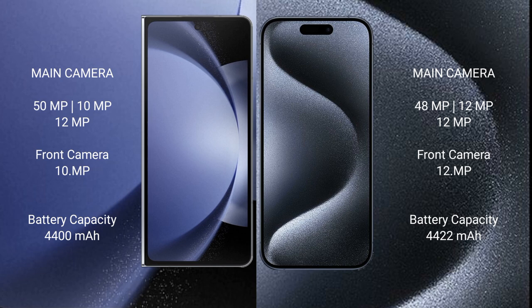iPhone 15 Pro Max also features a rear triple camera setup: 48MP plus 12MP plus 12MP. The front camera is 12MP.